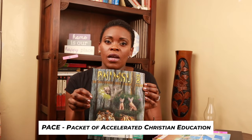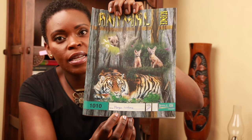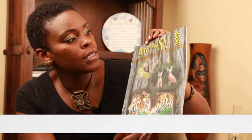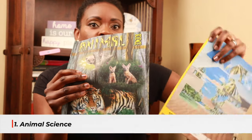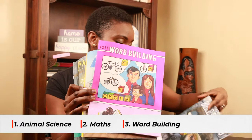Now I want to show you the materials we use in homeschooling our son in grade one. ACE has a very interesting type of learning because everything is presented in these booklets known as PACEs. PACE is an acronym that stands for Packet of Accelerated Christian Education. Right now in grade one we are doing four subjects: Animal Science, Math, Word Building, and Bible Reading.